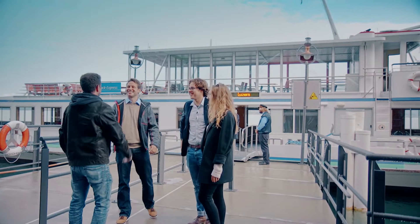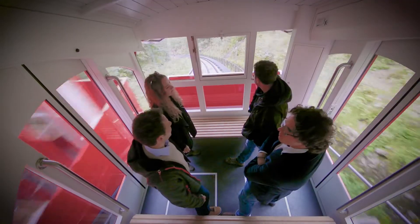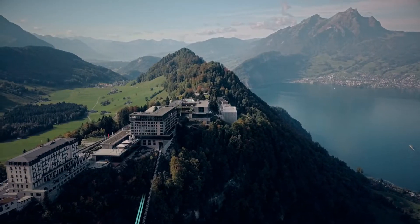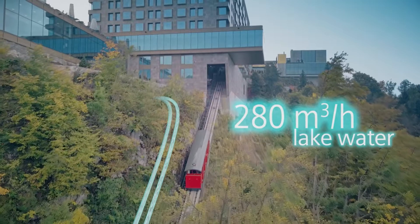At Lake Lucerne, in the center of Switzerland, water is used as an energy source for the HVAC system of the Bergenstock Resort. It has been pumped up the mountain for exactly this purpose.